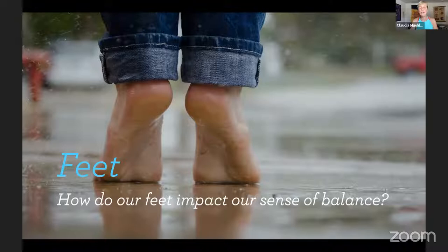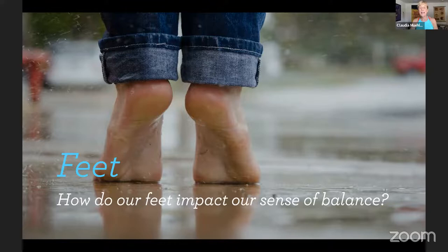How do our feet impact our sense of balance? In addition to the vestibular system, signals from our muscles — in the neck, eyes, legs, ankles, knees, and feet — help us keep our balance. You can simply think of your feet as the foundation, especially when we're standing. What do you think contributes to a good foundation? Maybe ponder that — what contributes to a good, solid foundation?